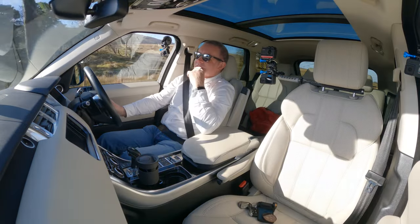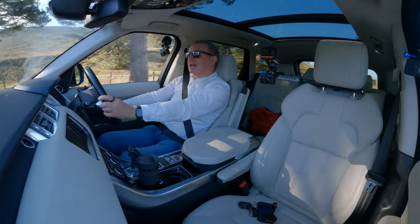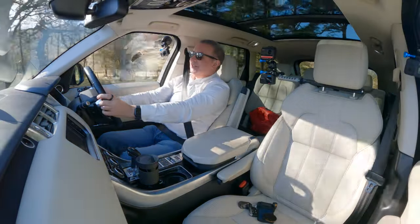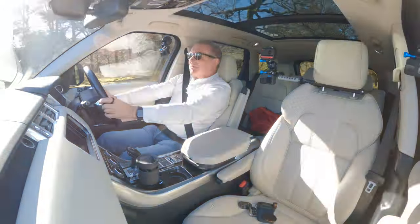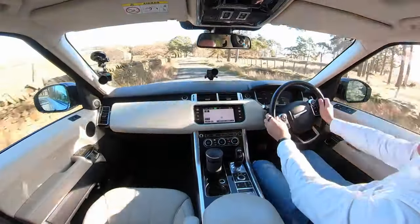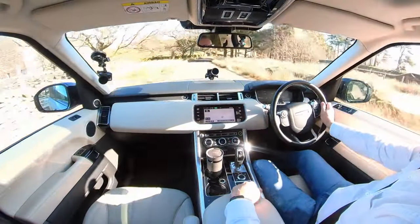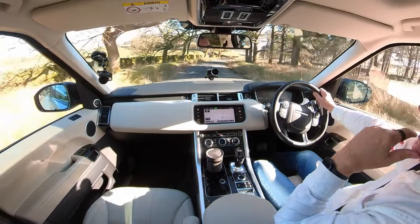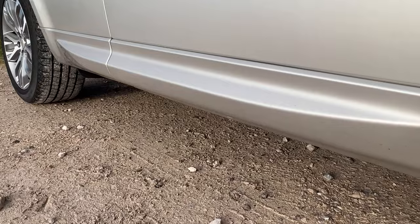That was a cattle grid — and sometimes in some cars with low-profile tyres going over a cattle grid is like getting an electric shock. But this is just so comfortable. We've got colour-coded sill protectors and door bottom protectors.